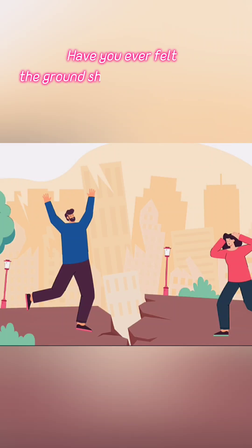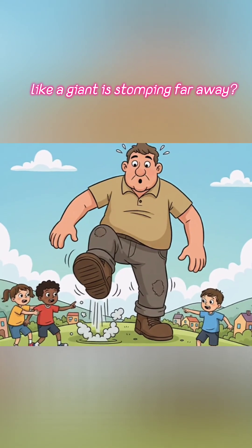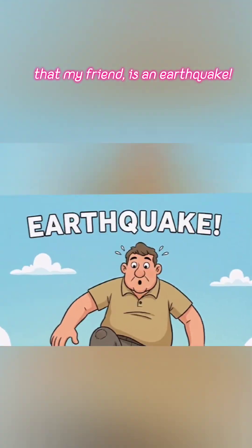Have you ever felt the ground shake under your feet like a giant stomping far away? That, my friends, is an earthquake.